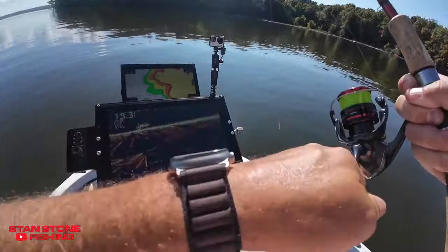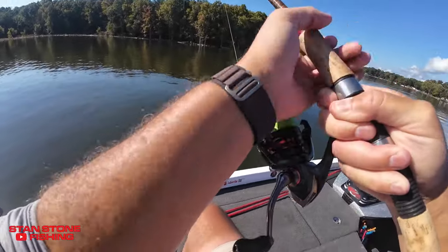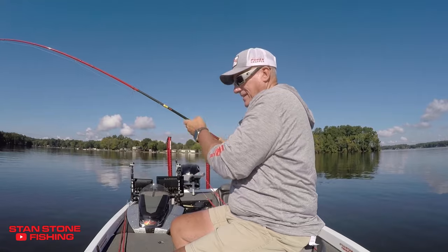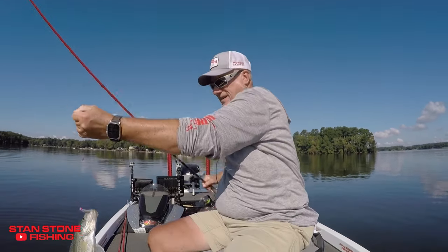There he is. A little bigger one. All right, that's a bigger one there. Boy, that's a good one. Boy, that's one of our better ones today. Right in that brush pile.